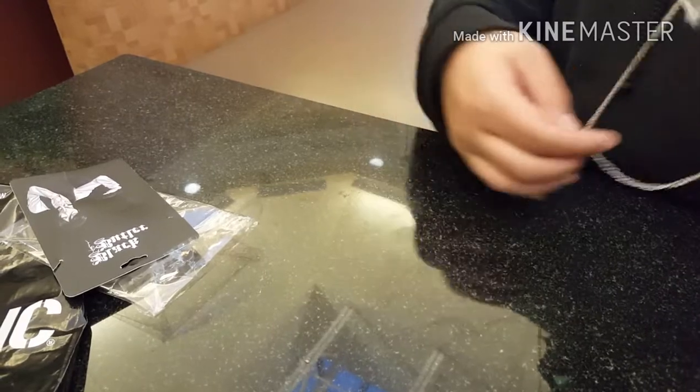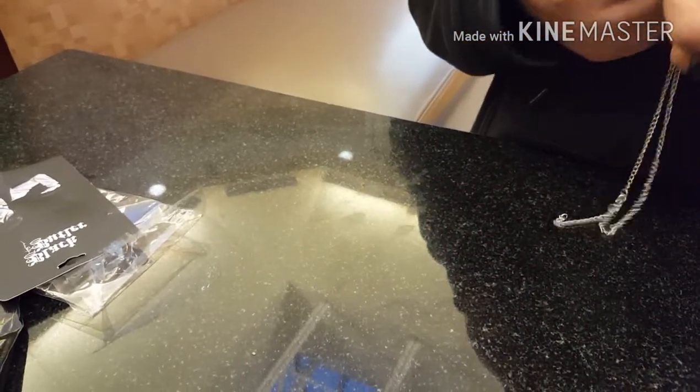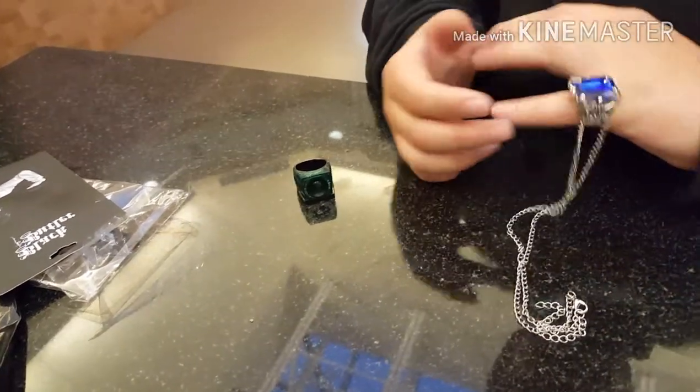So it's a necklace with a ring on it. I can't remember this ring, but it looks cool. Pretty sure I've seen it — I'll have to re-watch the series, or Google. Well, it fits on my pinky, so there's that. I just think it looks cool.